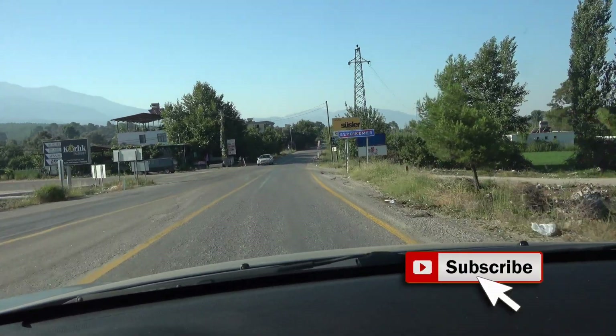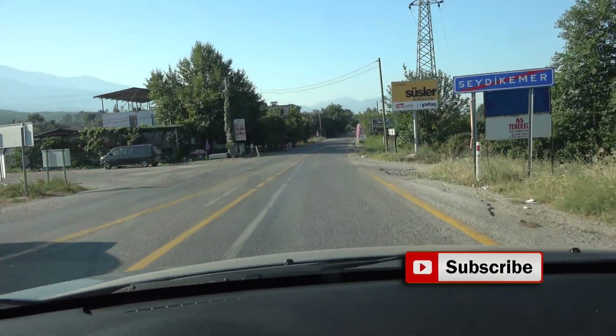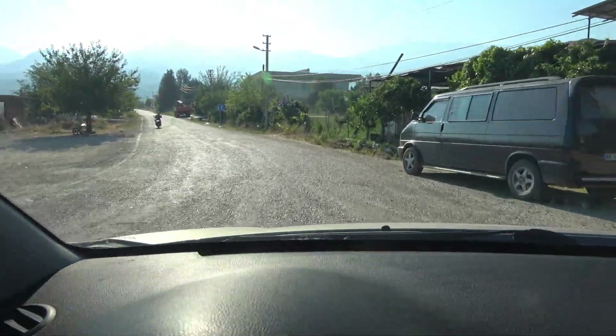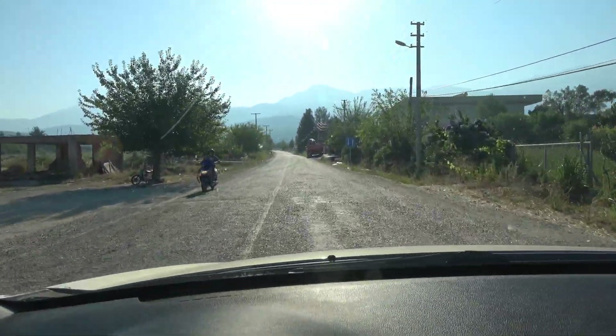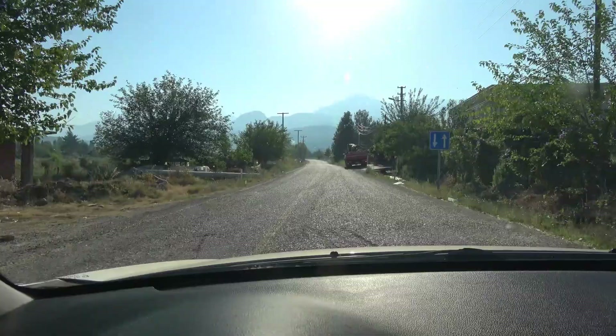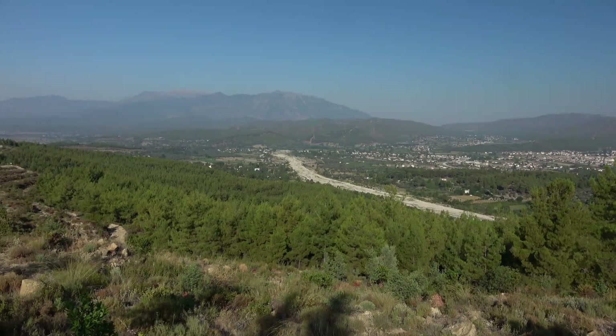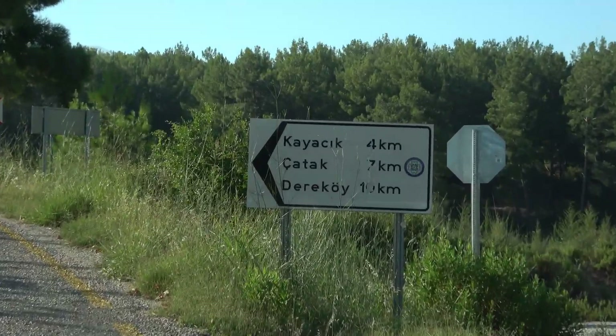Because Castabarra is difficult to find, I'm going to give directions of how to get there. You get a stunning view of Kemmerer on the way up, and at the first junction you must head for Deraköy.